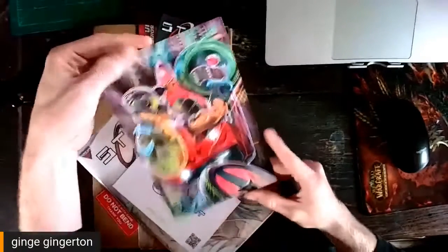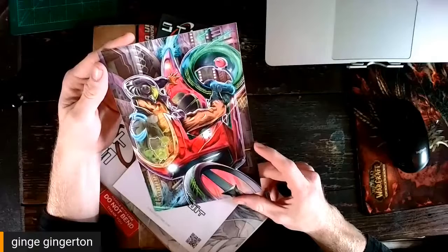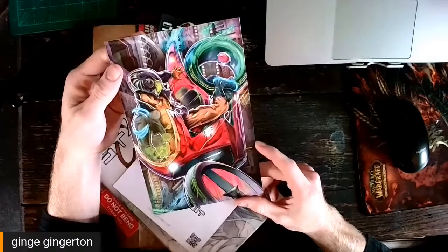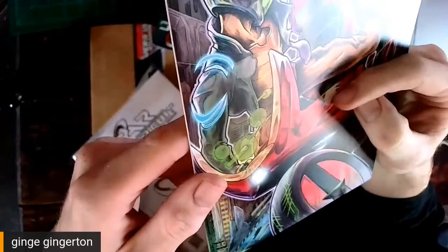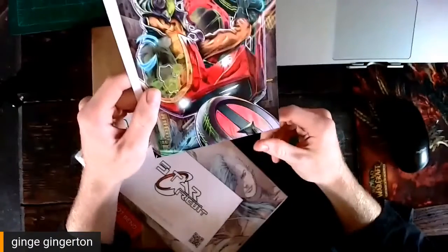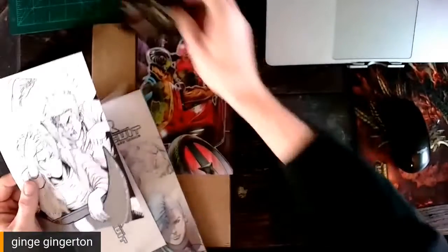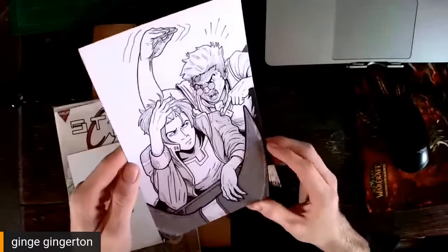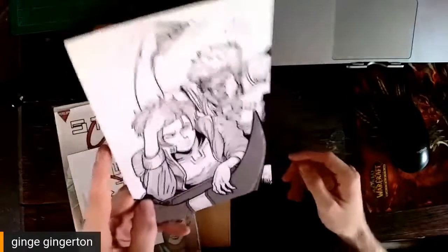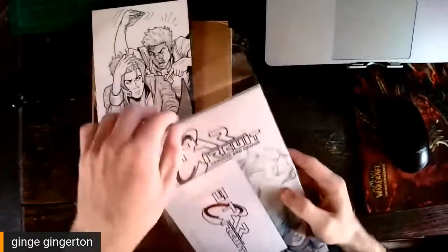Here we go. Very nice. We got a print — I can dig it. I'm trying to figure out who did this. I see a signature down here. Did Jeremy draw this? That actually kind of looks like Jeremy's work. Is this Illustrator Monk? I don't know people's signatures, but this is also great. Very nice. I love the weeb influence on the manga there.